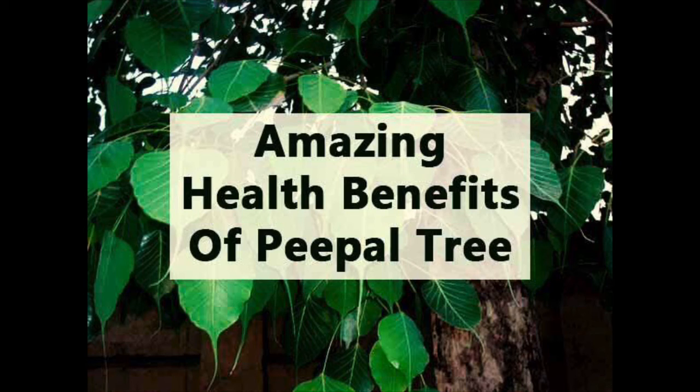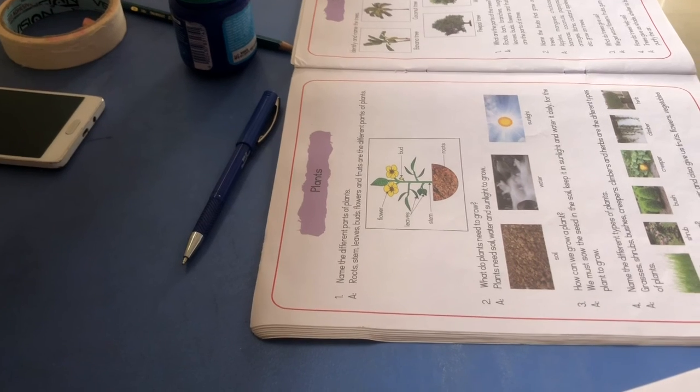So, the peepal tree is the king of trees. Now you know, children, so many uses of the peepal tree. What did we learn today? We learned about the peepal tree.